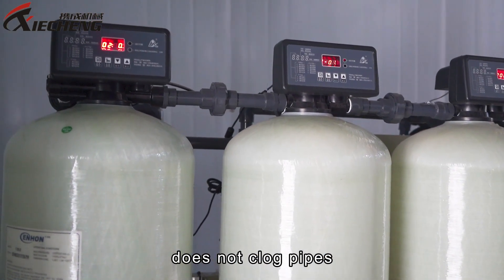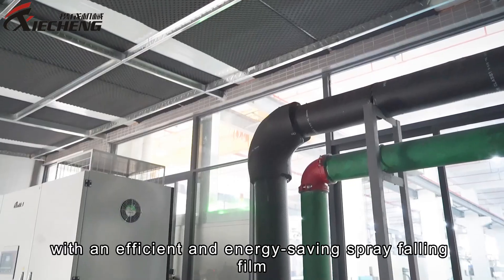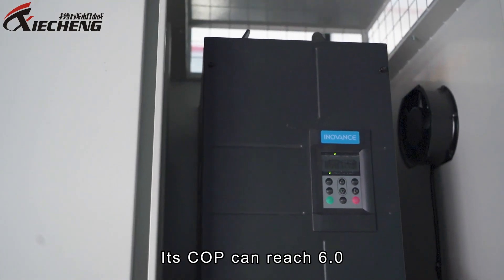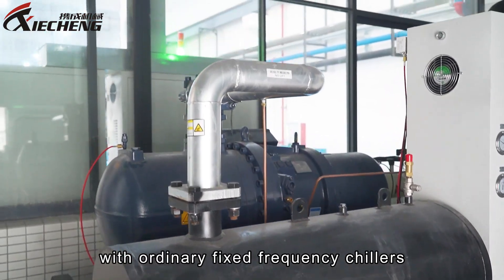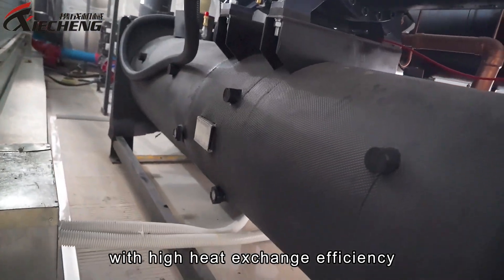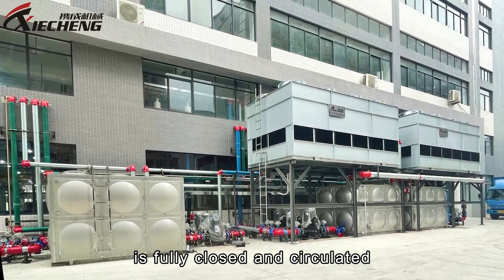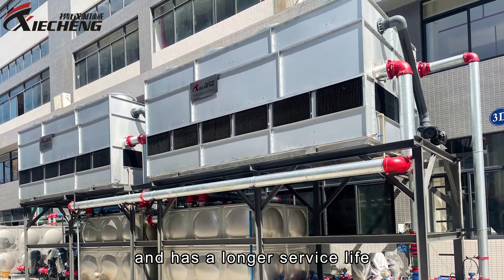The system uses soft water as the cooling medium, which does not scale, does not clog pipes, and has fewer faults. The water supply system is also equipped with an efficient and energy saving spray falling film variable frequency screw chiller, which adopts world-class onboard variable frequency drive technology. Its COP can reach 6.0, saving 25% to 35% energy compared with ordinary fixed frequency chillers. It adopts a spray falling film evaporator with high heat exchange efficiency and small end temperature difference.